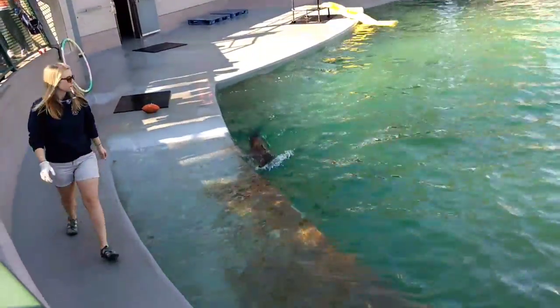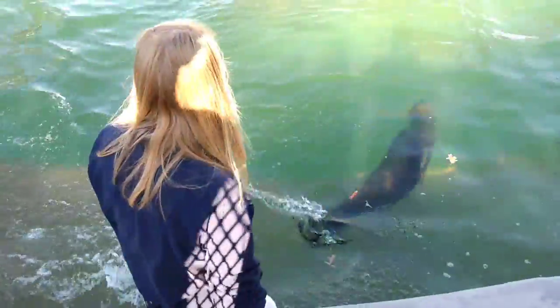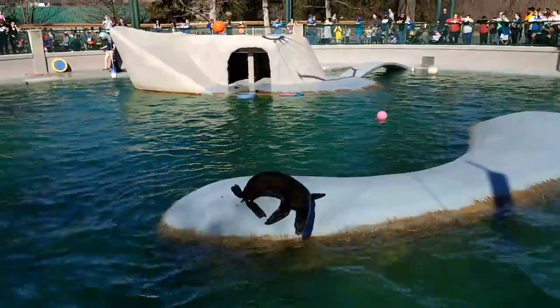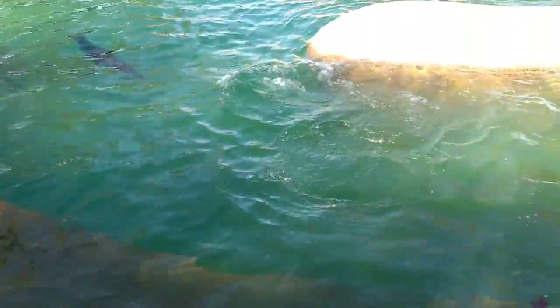Now before we get the show started, our girls do have one pet peeve — and that's being called a seal. That's right, they are all loud and proud while the boys say 'lions.' But don't worry, ladies — we'll teach them the three major differences between seals and sea lions together.